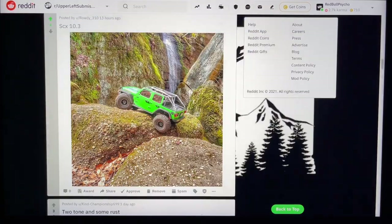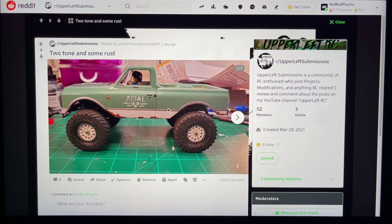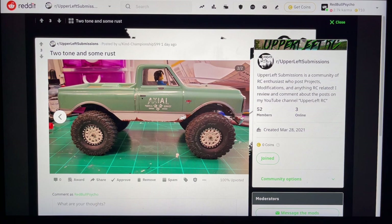Two tone and some rust — let's get it. Okay it's faux rust painted on there, but at a distance I couldn't tell. Another Lego driver — these guys are perfect scale for these things. Got some painted rims, look like they might be the stock rims — Needle Grapplers. Looks like you got it lifted a little bit. Love all the customized paint — it just adds another level of depth. I like how you didn't do the exact same rust pattern, you mixed it up a little to make it look more natural. Nice job by Kind Championship 599.